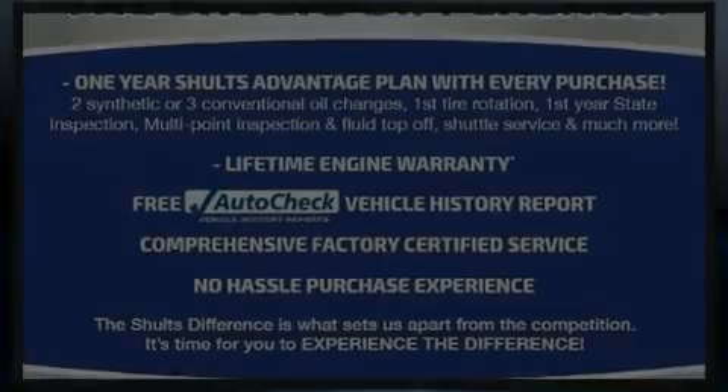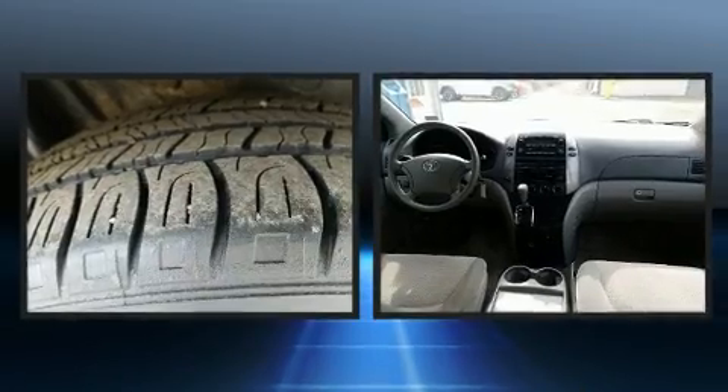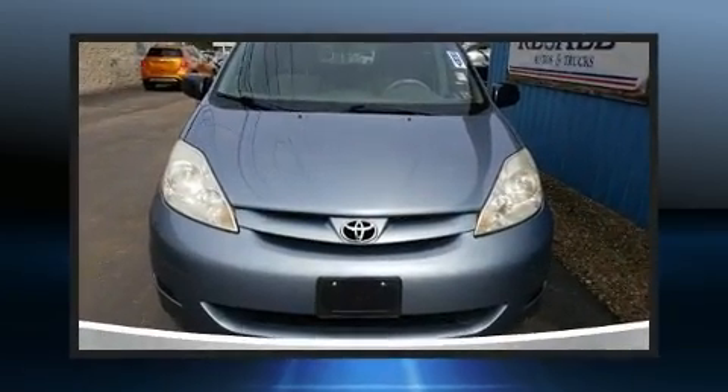Come test drive this 2010 Toyota Sienna. Under the hood, you'll find a six-cylinder engine with more than 250 horsepower. And for added security, Dynamic Stability Control supplements the drivetrain.